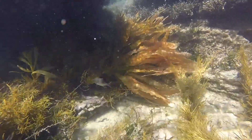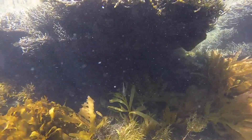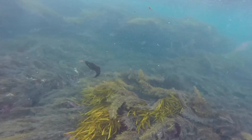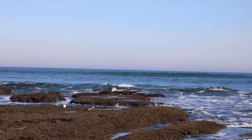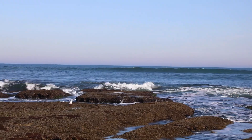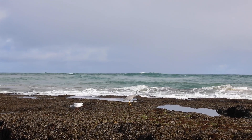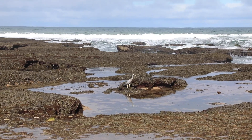Rock pool inhabitants are tuned into even the most subtle changes to their environment. A shadow, a noise or a vibration are all cues to duck for cover — and for good reason. Marine birds know to come and forage during the small window of opportunity provided by the outgoing tide. They have razor-sharp beaks, good eyesight and can stay as still as a statue, catching trapped fish unaware.